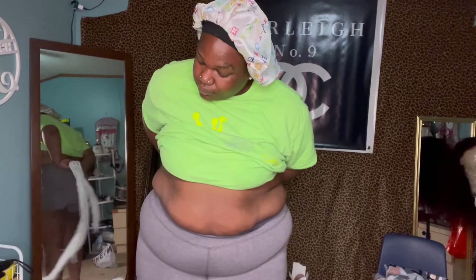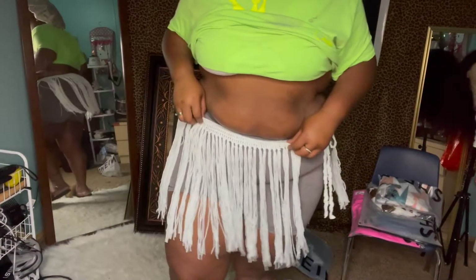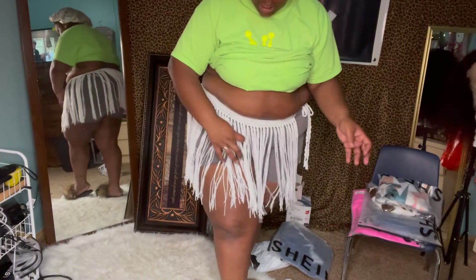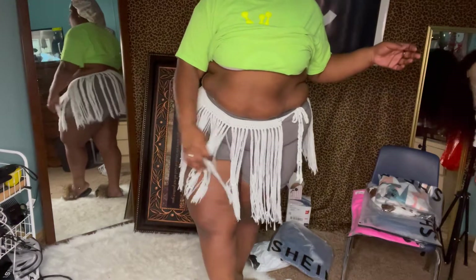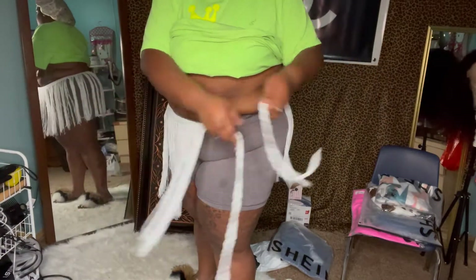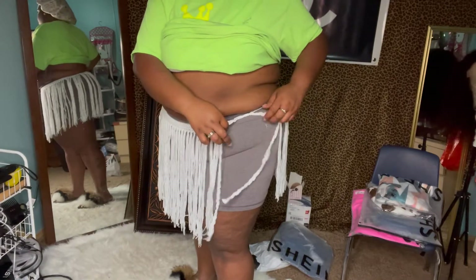And baby, this is a lit clothing haul, okay? Oh, I got this on the wrong way. Imagine this with a bathing suit — it's cute. And this is the skirt cover-up from Shein, and it is one size fits all. It has these little strings on the side where it ties up. So yeah, it's cute. And that was item number one.